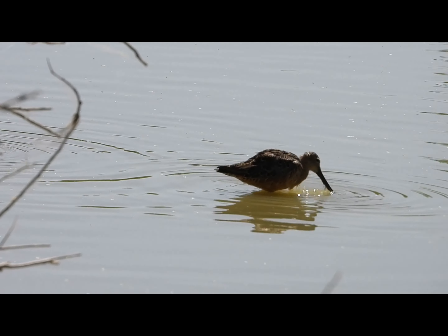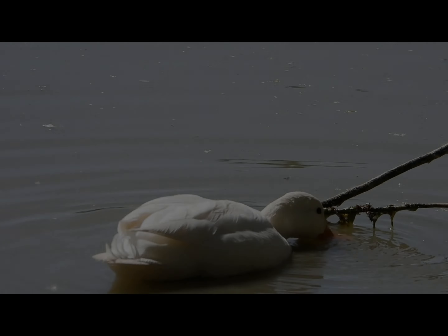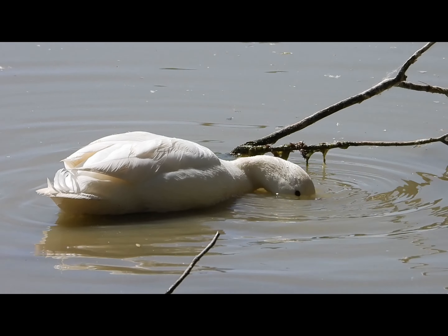At the next pond we saw some more long-billed dowitchers getting stuff out of the mud to eat. Then at the same pond we saw some domestic mallards there.